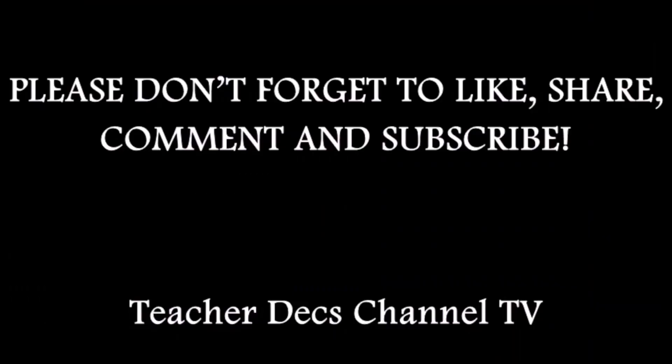If you enjoyed this video, do not forget to like and subscribe to my YouTube channel, Teacher Dex Channel TV. For those who haven't subscribed yet, please subscribe. This will be our official online tutorial in Science Plus by Teacher Dex. Thank you very much, God bless everyone.